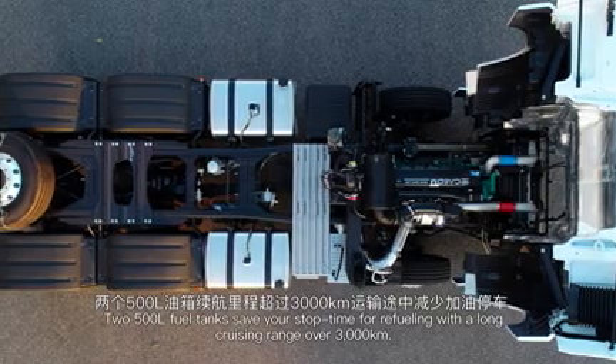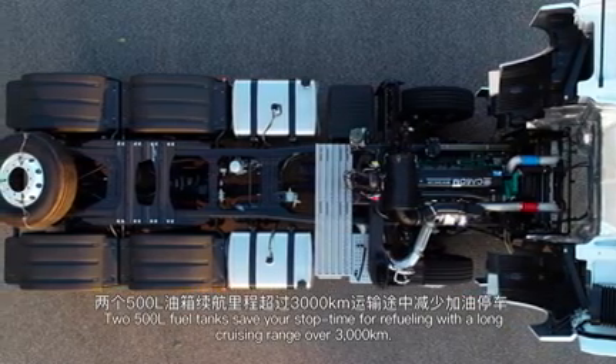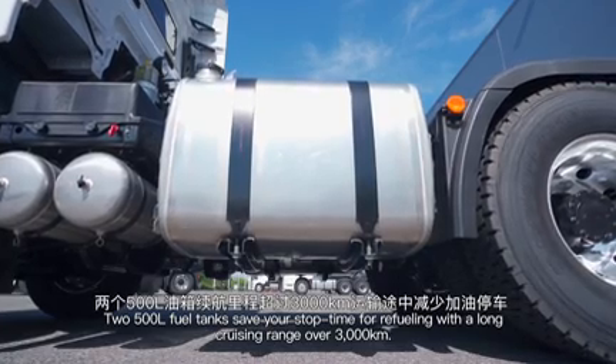Two 500-liter fuel tanks save your stop time for refueling, with a long cruising range of over 3,000 km.